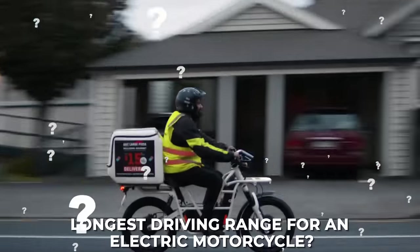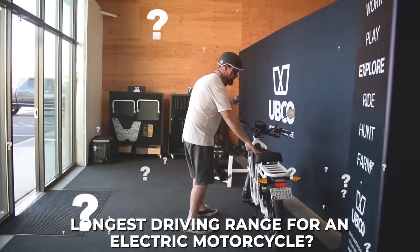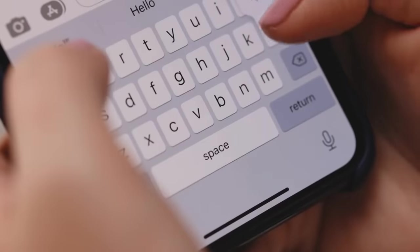Quiz time! Do you know what the longest total driving range is for a production model electric motorcycle right now in 2022? Leave your answer in the comments and we'll reveal the answer at the end of this video.